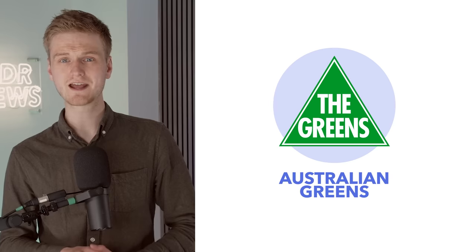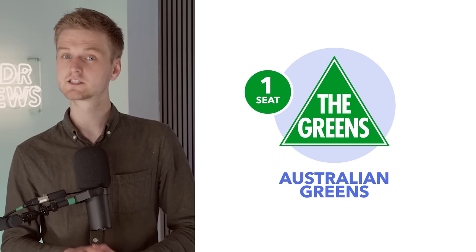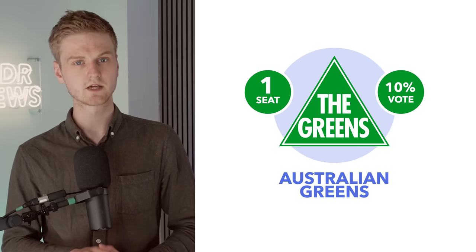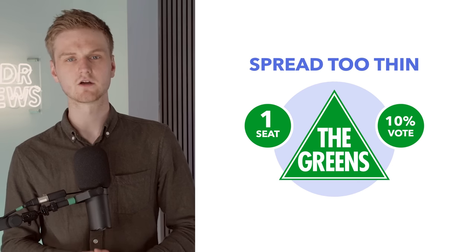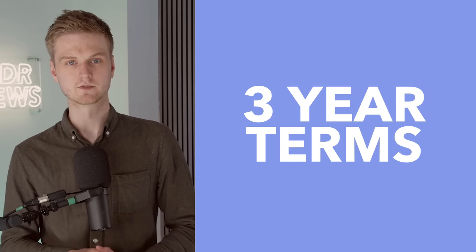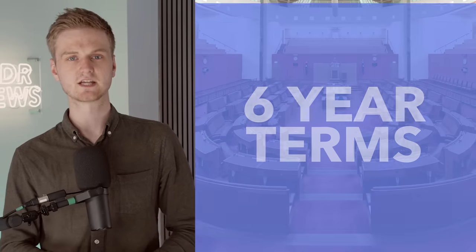For example, the Australian Greens won just one seat in the lower chamber last election, despite winning over 10% of the popular vote, largely because their vote wasn't sufficiently concentrated in enough constituencies. Representatives serve three-year terms, which means Australia holds elections every three years. Senators, on the other hand, serve six-year terms.